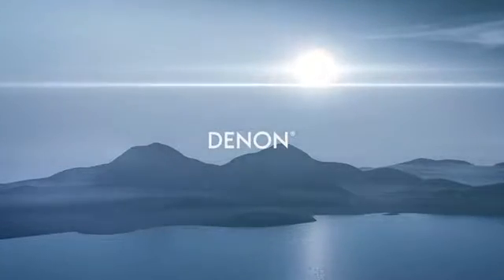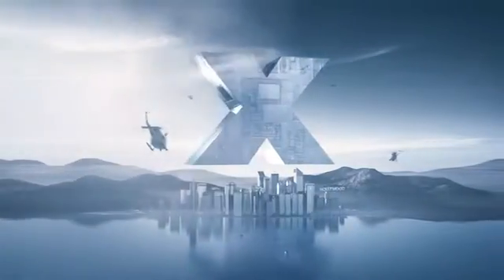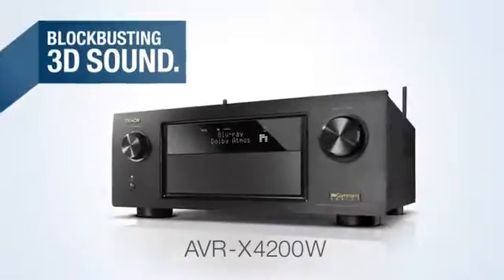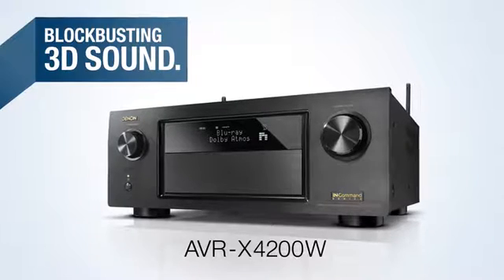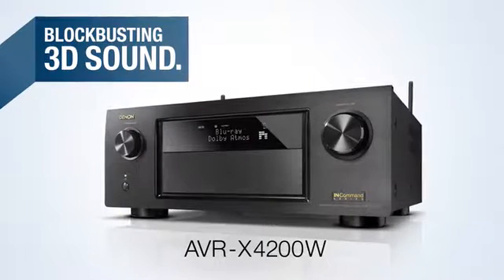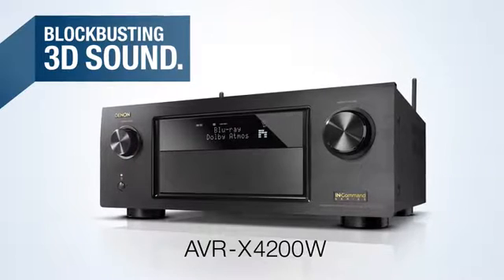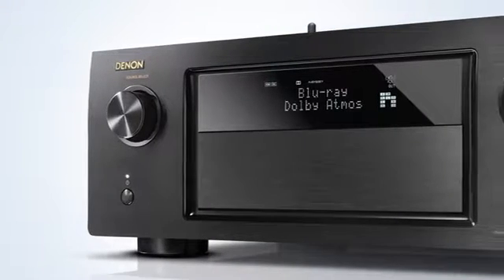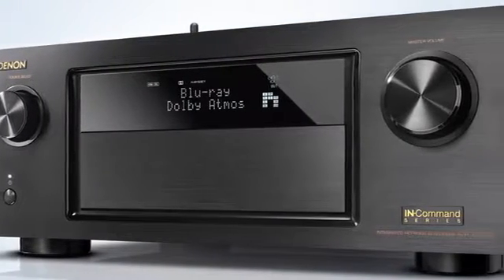Denon presents blockbusting 3D sound — the AVR-X4200W. Encounter the forceful and versatile Denon AVR-X4200W, built for a brilliant 3D experience.